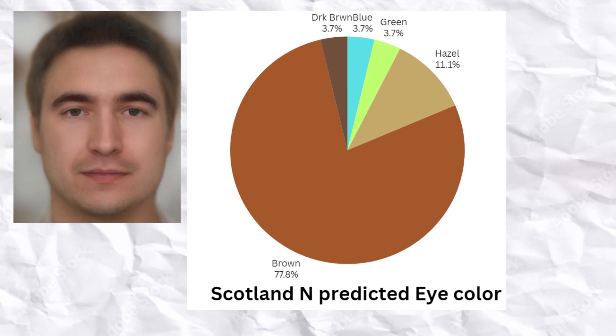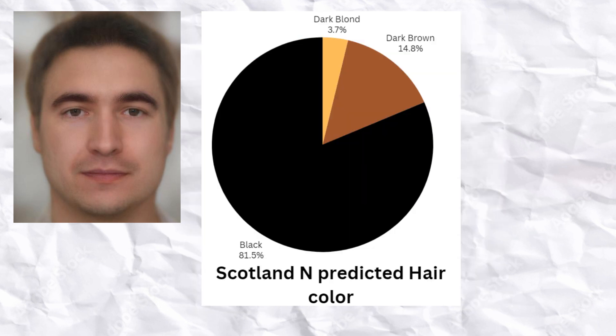The most common eye color among the Scottish Neolithic farmers was brown by far, although hazel, blue, green, and dark brown were also found. The most common hair color among the Scottish Neolithic farmers was black, although dark brown was also quite common. One sample scored dark blonde as its predicted hair color.